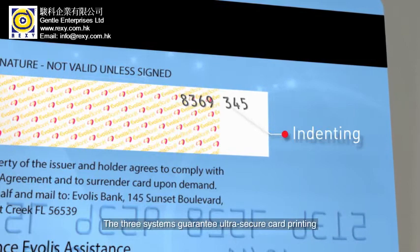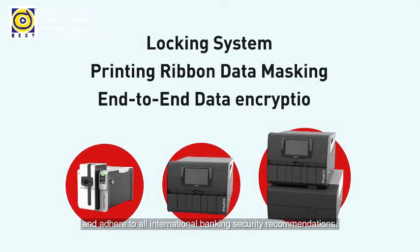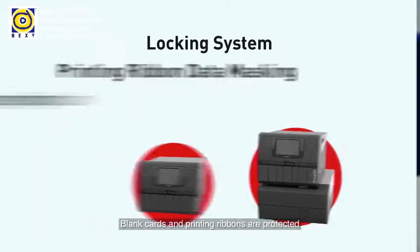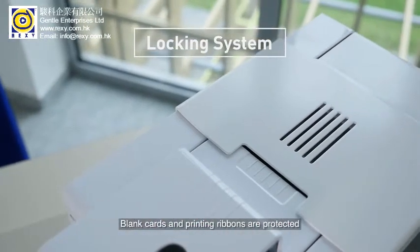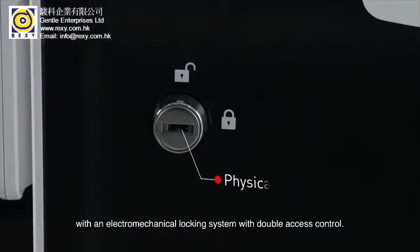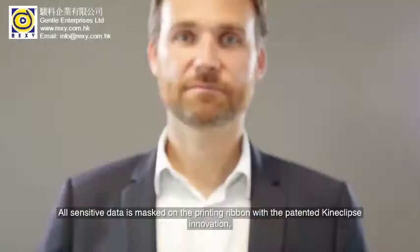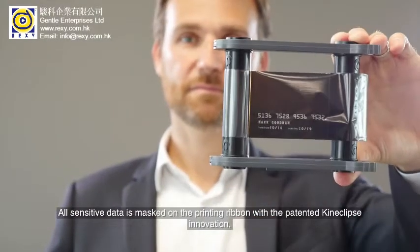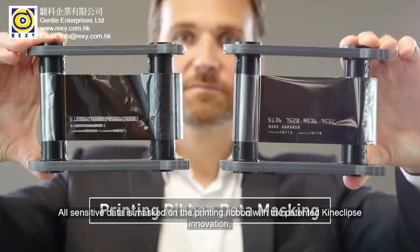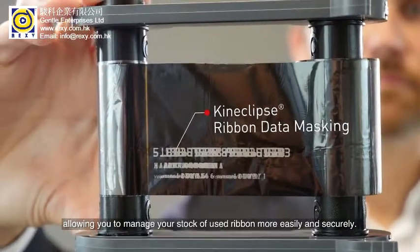The three systems guarantee ultra-secure card printing and adhere to all international banking security recommendations. Blank cards and printing ribbons are protected with an electromechanical locking system with double access control. All sensitive data is masked on the printing ribbon with a patented Kineclipse innovation, allowing you to manage your stock of used ribbon more easily and securely.